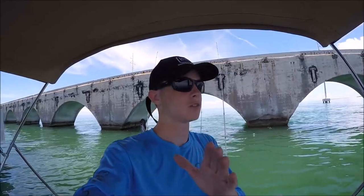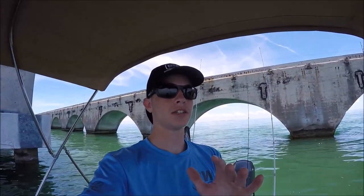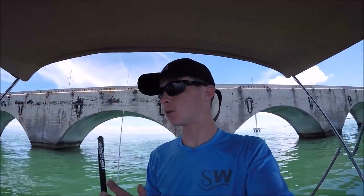What is going on guys? Welcome back to Colton's Outdoors. I am out here today in the Florida Keys on my family vacation that we do every year, and basically what we're doing today is a little bit of bridge fishing.